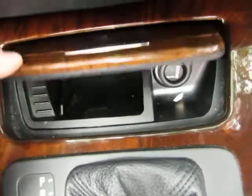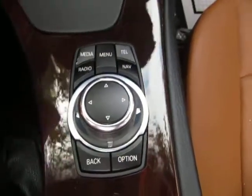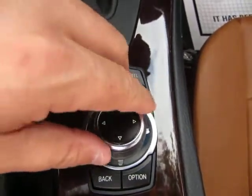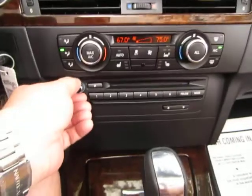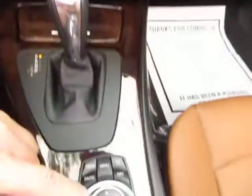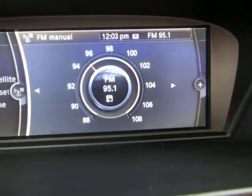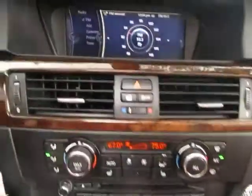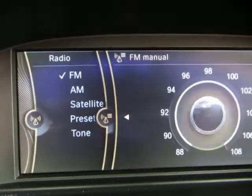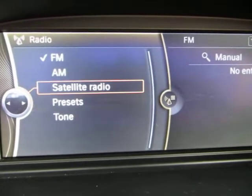Your battery gauge is here — it doesn't even look like it's being used. All your controls are here for the radio and everything — you control it with this little iDrive wheel. You can put it on the radio and navigate up and down, and when you find the station you like you push it down to select. If you want to move from FM to satellite or your preset stations, you push the lever over to the left and scroll down.